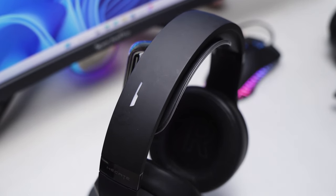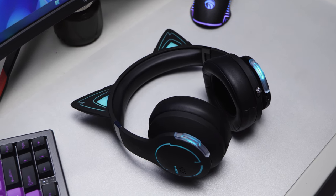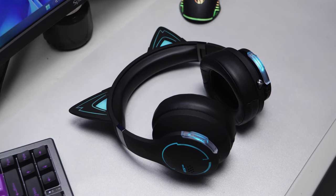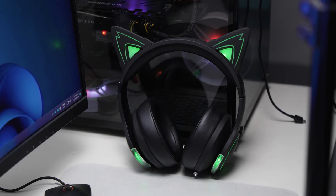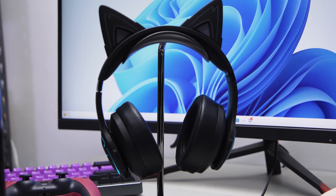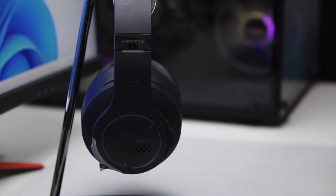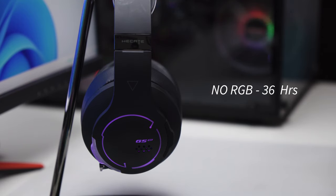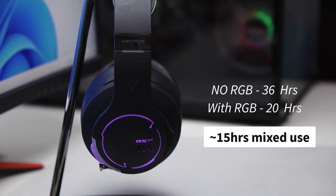There are certain accents all around the headset for that gamer vibe, but only the sides light up — these two transparent plastic accents. They do support RGB lighting with glowing, breathing, and solid effects. Or you can just turn them off and save battery by triple pressing and holding the dedicated gaming button on the right. Edifier claims up to 36 hours of use without RGB lighting and 20 hours with RGB. My actual use is a bit less than that, but without the light effects, I managed to use this headset for one week before needing a charge via its USB-C port.